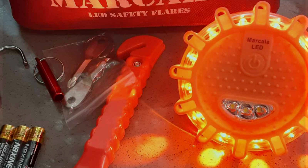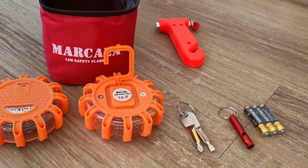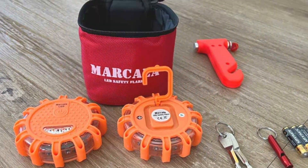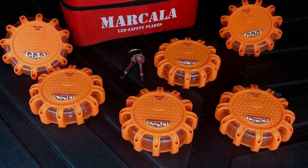Additionally, these flares are extremely user-friendly — a simple twist is all it takes to activate them, and they come equipped with a magnetic base that allows for quick attachment to any metal surface of your vehicle or surrounding objects. This feature is particularly useful in freeing up your hands during emergencies, allowing you to focus on other priorities.